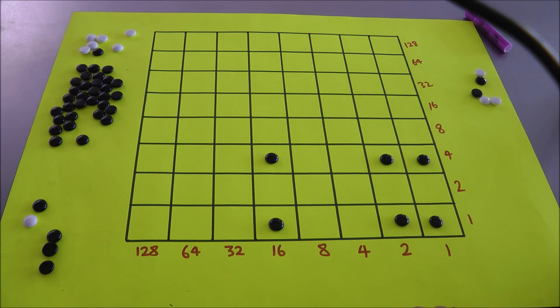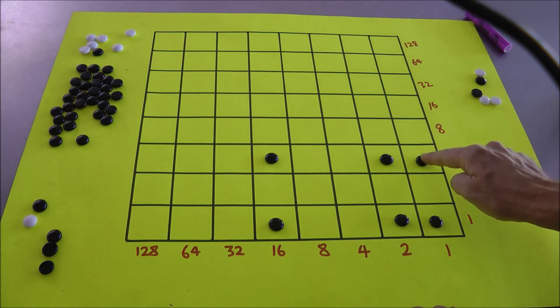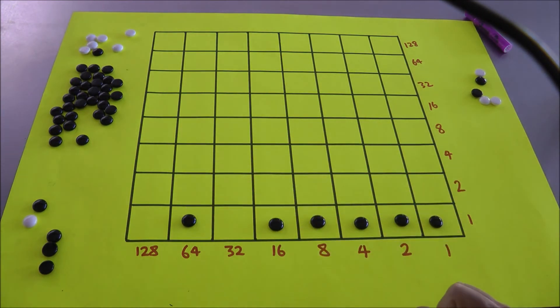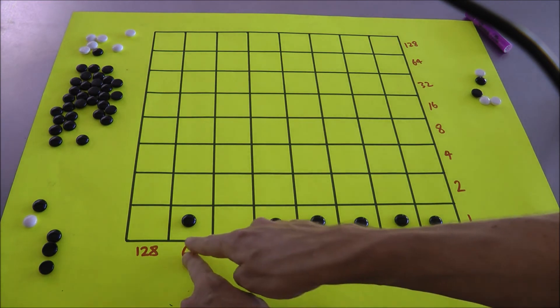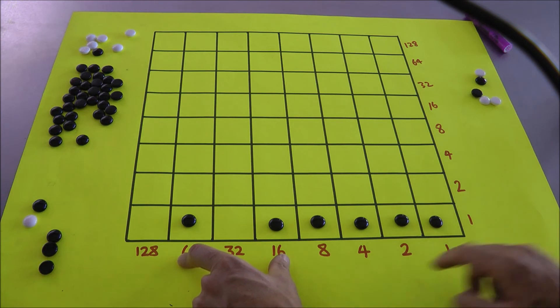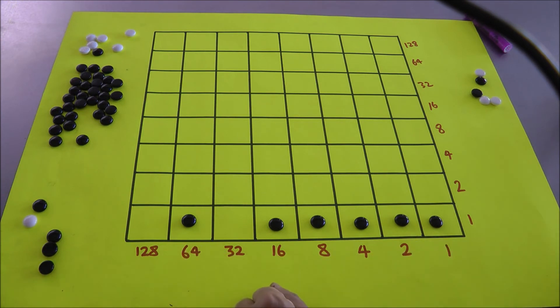19 times 5: well, 5 is going to be a 1 and a 4, and 19 is going to be a 16, a 2, and a 1. So think of 19 times 5 as 19 times 4 and 19 times 1. Here's 19 times 1, and here's 19 times 4. This entire collection of dots on the board must be in totality worth 19 times 5. But I can't see what that answer is — so we slide dots diagonally, and I can see that 19 times 5 is: 64, that's 80, then 95. 19 times 5 is 95.